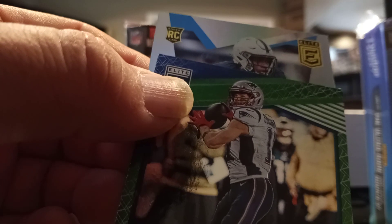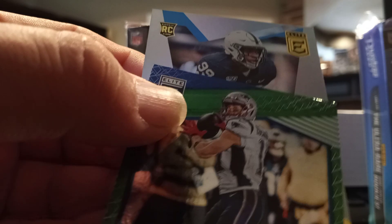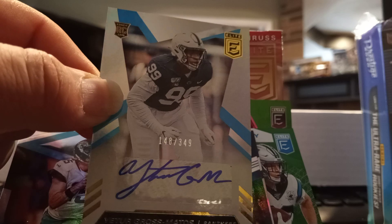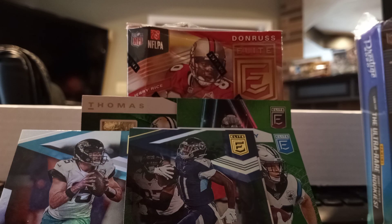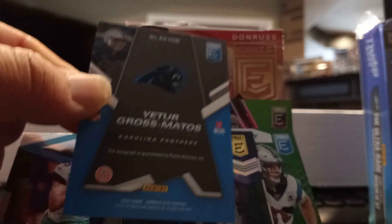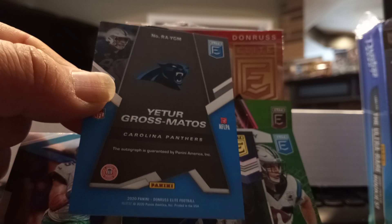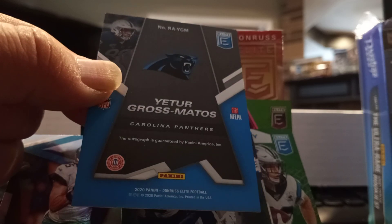Here's the rookie — I'm not sure, number 99 in college, I think that's a college uniform. Number 148 of 349 — Uter Rose Mottos for the Panthers. Here's the bag; love the bag, that's the big Panther logo on there, his name, Carolina Panthers. Autographs guaranteed by Panini America Inc.